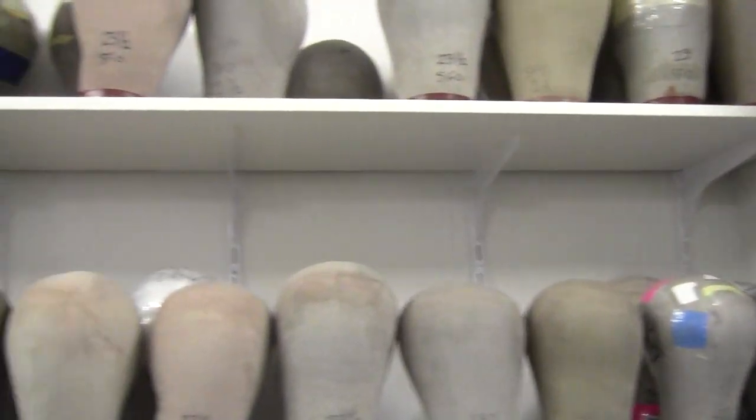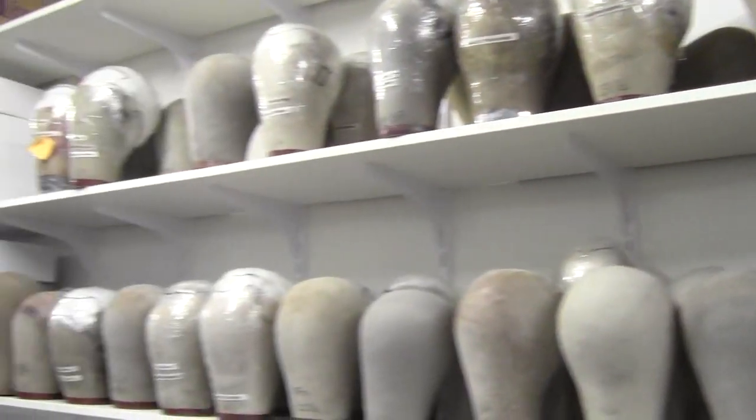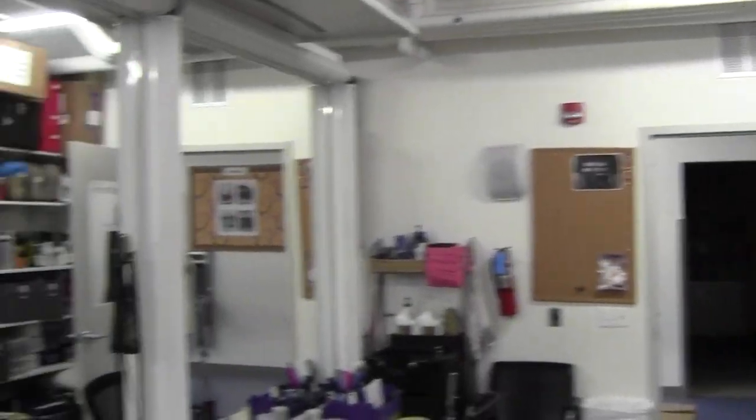This is the wig and makeup room. Generally we don't come in here that often, except if we have some hats that go along with the wigs or something that's going to affect the styling and the fit of the wig. Wig and makeup is their own separate department here; however, we do work in the same building side by side.